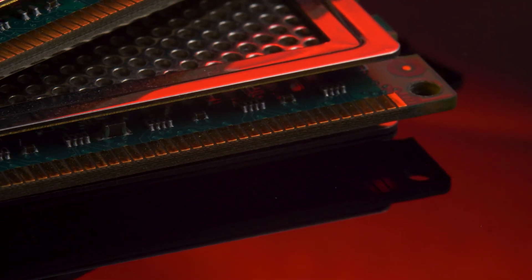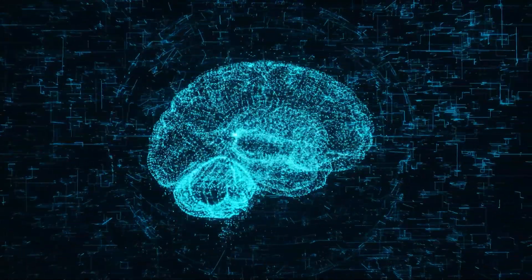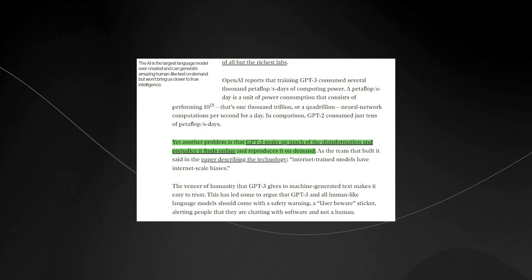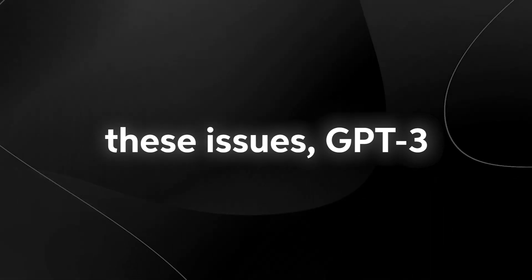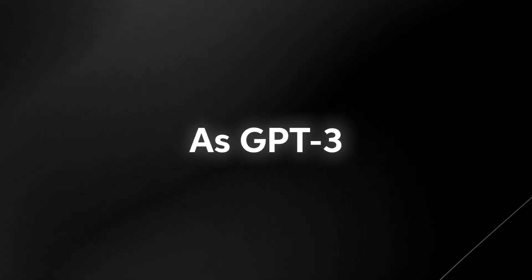Some people believe that GPT-3 is just a giant memory machine that can query a vast amount of data. While associative memory may be a component of intelligence, it's not the only one. And there's the problem of bias: GPT-3 is trained on the internet, exposing it to disinformation and prejudice, which it reproduces when generating text. Despite all these issues, GPT-3 is still a triumph for those who believe that bigger is better — proof that computing power and data can take us to incredible heights.